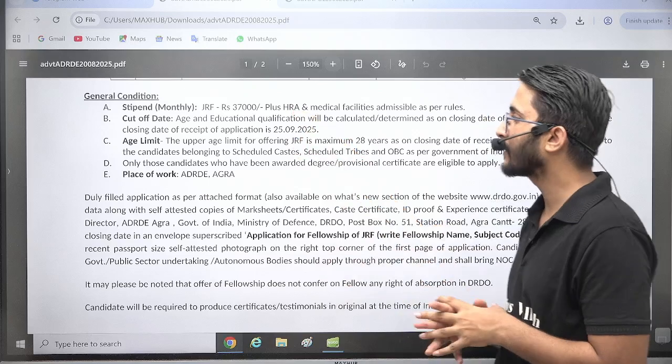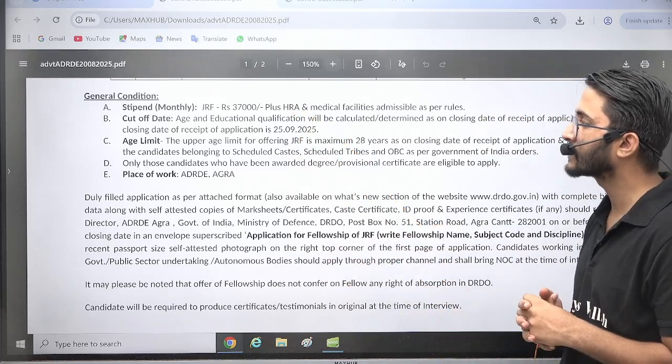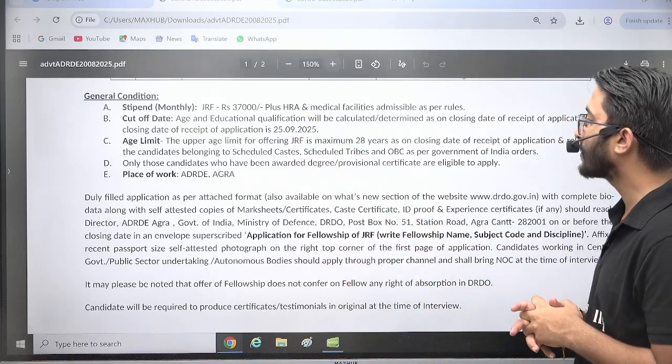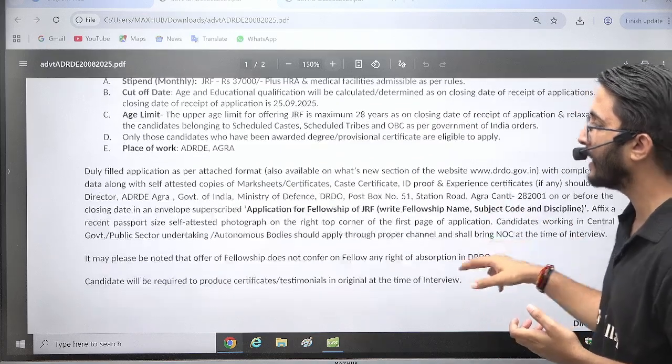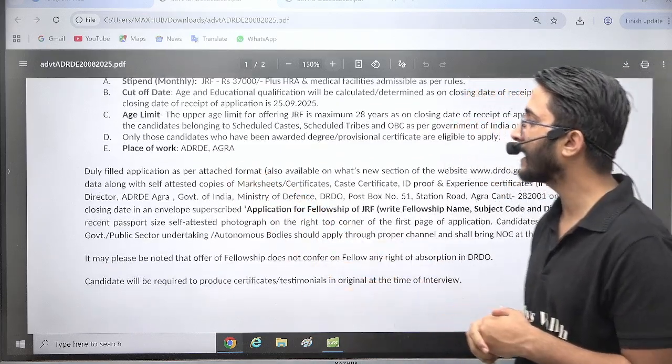You will receive ₹37,000 per month stipend plus HRA plus medical facility, and the age limit is maximum 28 years. If you belong to Scheduled Caste, Scheduled Tribe, or OBC, you will also get age relaxation.